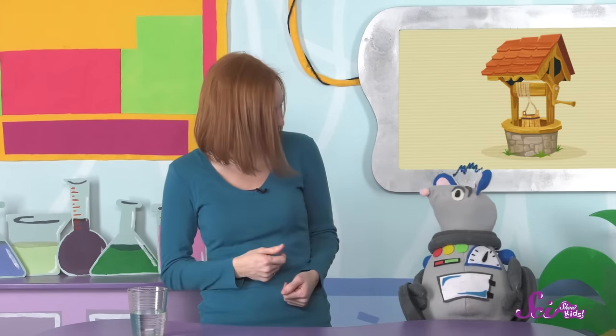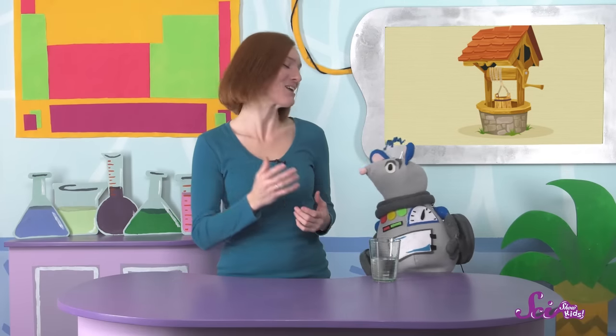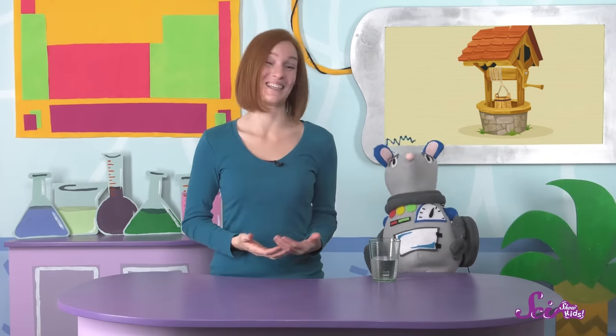Would you like some of this water, Squeaks? Here you go! I've never met a robot who loved water as much as you! Thanks for joining us! If you want to keep learning and having fun with Squeaks and me, hit the subscribe button and we'll see you next time here at the fort!